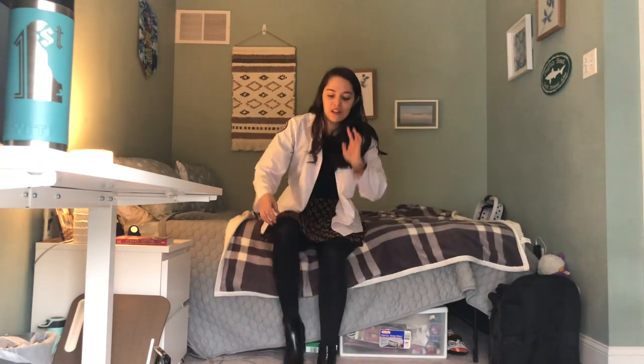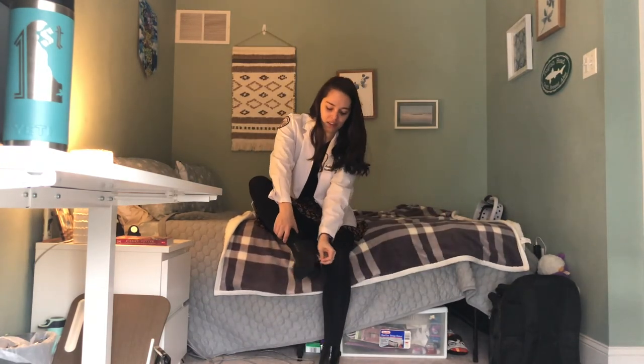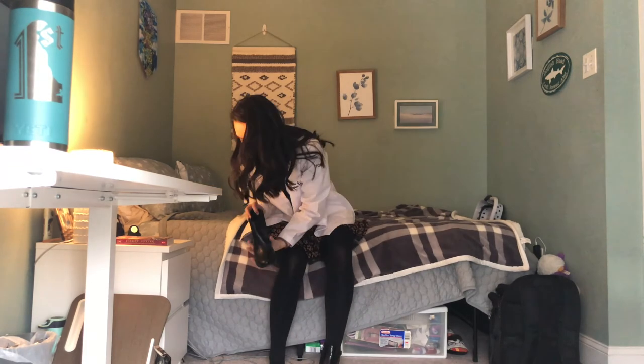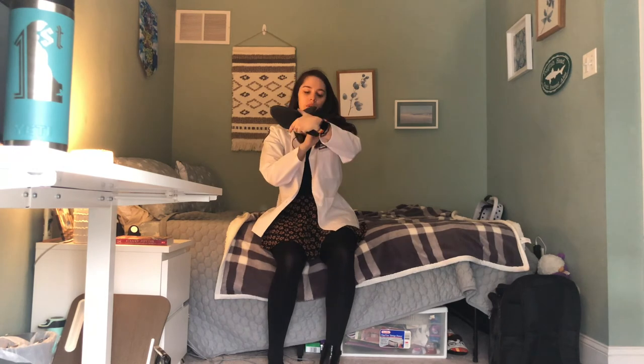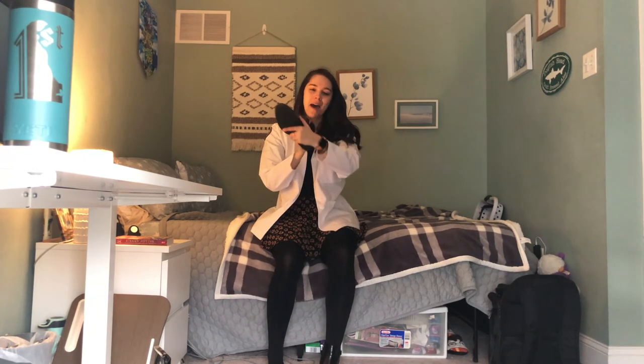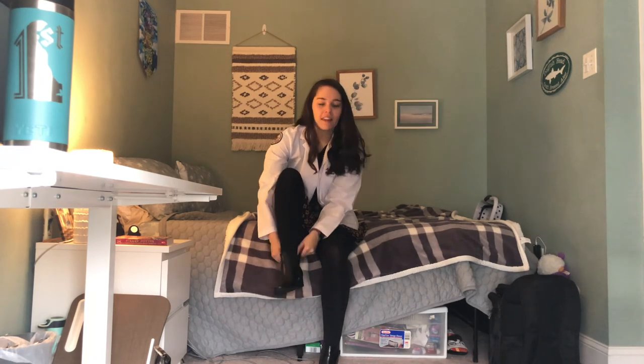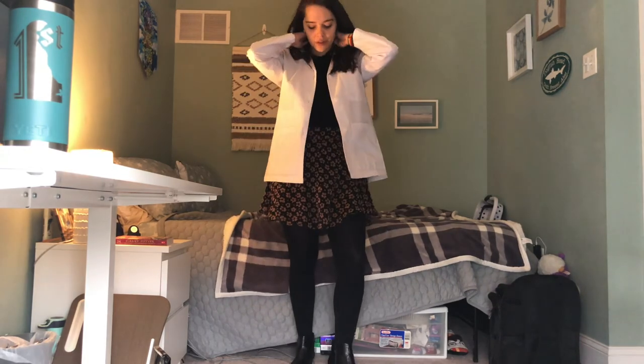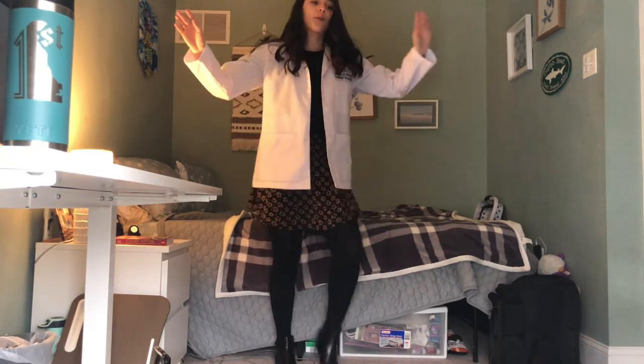These shoes are from TJ Maxx as well. I'm not sure what the brand is — Fusion? Unissa? I'm not sure, but I got them at TJ Maxx and they were really inexpensive. I think they look really nice with all the outfits. Just a plain black faux leather boot is something that goes really well.